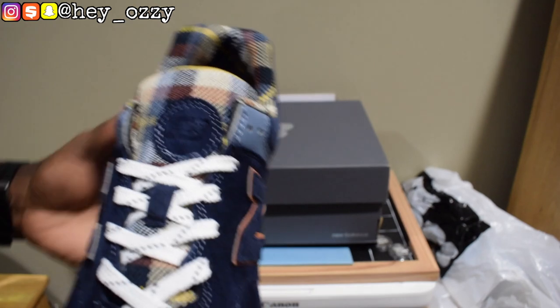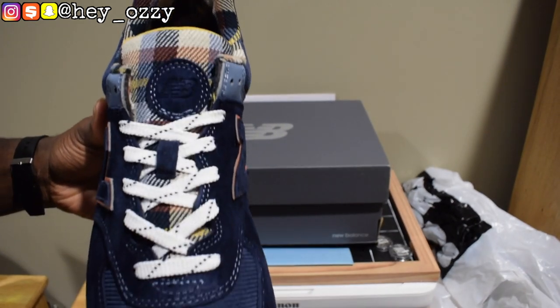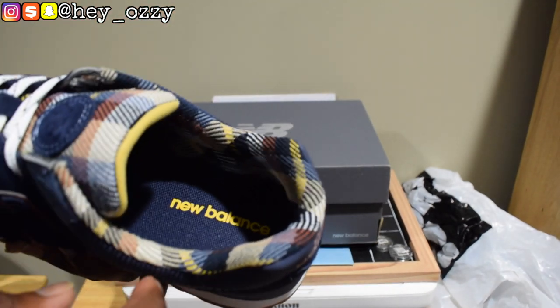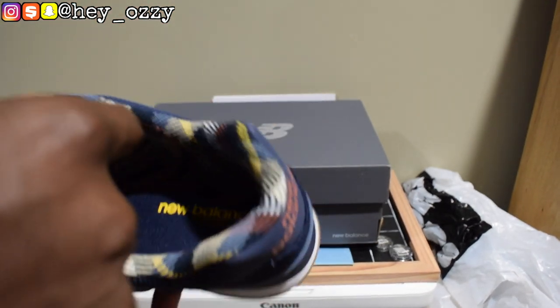And then it's got these flat laces that have these navy blue squares diagonally across. The other thing that really stood out to me was the plaid. The plaid reminded me of Burberry. It's got the plaid going all across and the ankle liner, which is pretty cool.